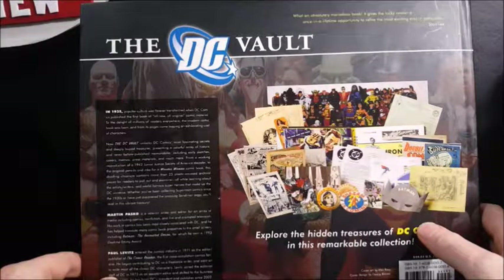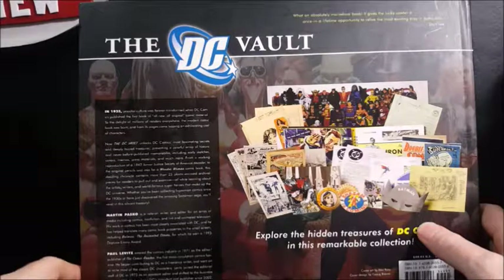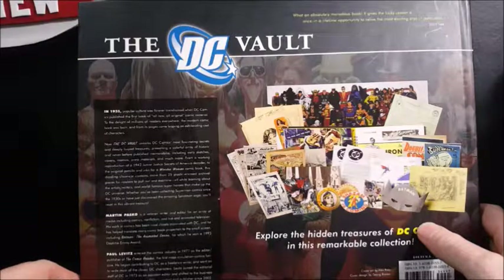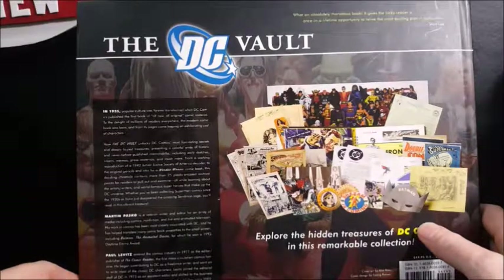From a working reproduction of a 1942 Junior Justice Society of America decoder to the original pencils and inks for a Wonder Woman comic book, this dazzling chronicle contains more than 25 plastic encased archival pieces for readers to pull out and examine, all while learning about the artists, writers, and world-famous superheroes that make up the DC universe. Whether you've been collecting Superman comics since the 1930s or have just discovered the amazing Sandman saga, you'll revel in this vibrant treasury.